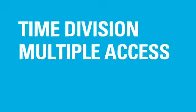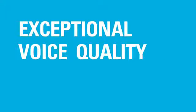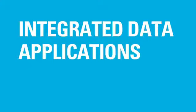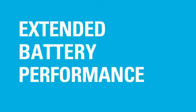Using time division multiple access, or TDMA digital technology, Modo Turbo delivers exceptional voice quality, integrated data applications, increased capacity, and extended battery performance. This means more productive employees and lower operating costs for your business.